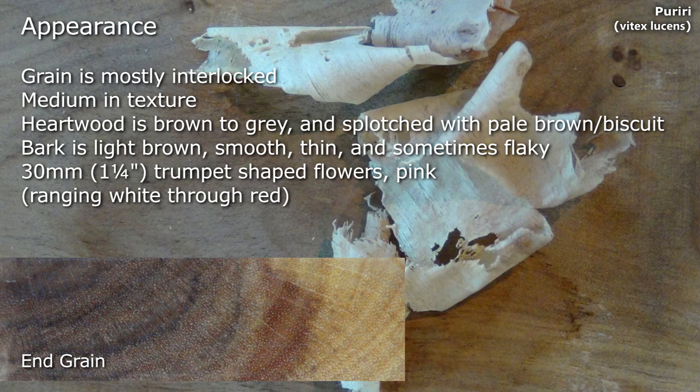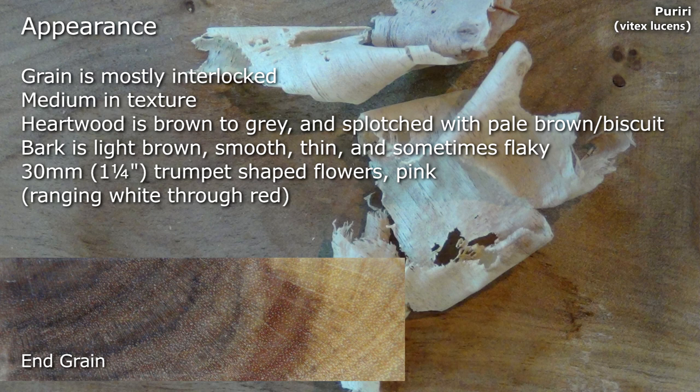Grain is mostly interlocked, it has a medium texture, the heartwood is brown to grey and splotched with pale brown to biscuit colour. Bark is light brown, smooth, thin and sometimes flaky. It's recognisable by its 30mm, 1.25 inch trumpet shaped flowers which are pink.